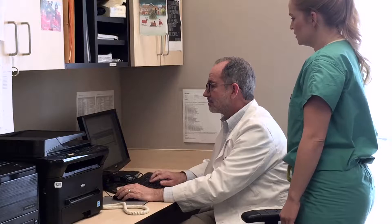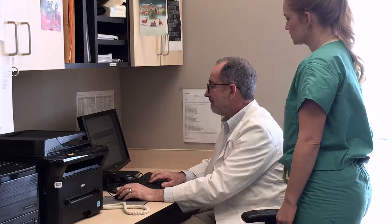Hi there, this is Dr. Jim Toner, one of the docs here at ACRM. I'm here to give you a brief summary of IVF, or in vitro fertilization. It's a therapy that a lot of people use to help them build their families, and it's really our most effective thing, especially when other things have failed.